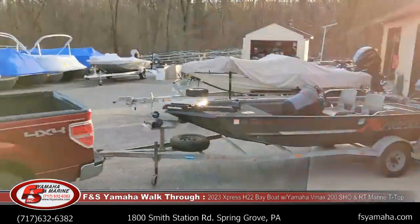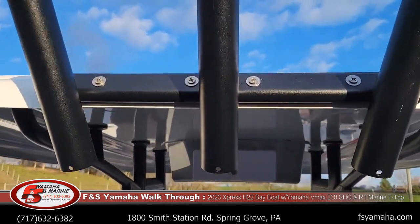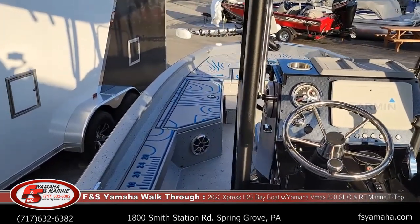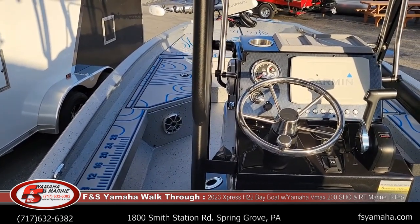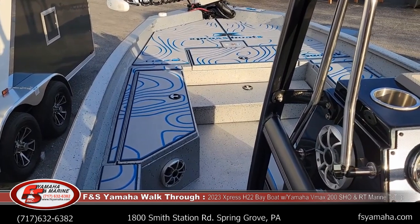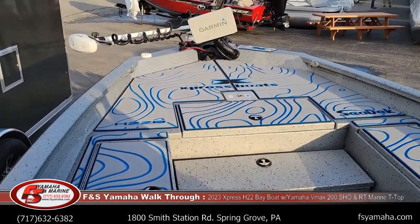Here's a better view of the console setup, T-top, and rod holders. This particular customer is from Louisiana — we are in Pennsylvania and he is from Southern Louisiana. We have great pride in selling Expresses all over the nation; people come to us and we're quite proud of it. We do some deliveries — this particular customer I'm actually meeting halfway in Chattanooga, Tennessee. It depends on the time of year and how busy we are, but I welcome that as long as I can make it work time-frame wise.